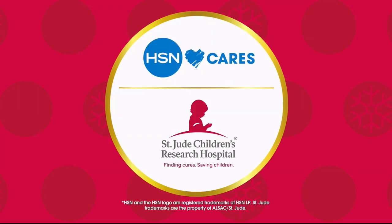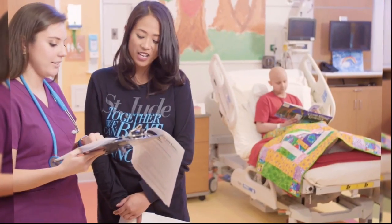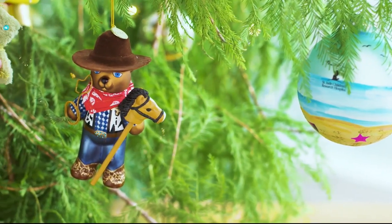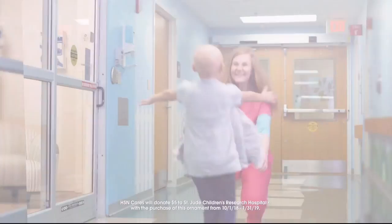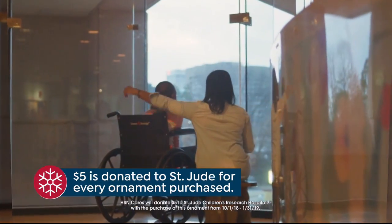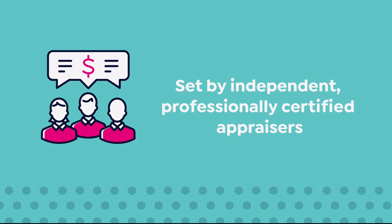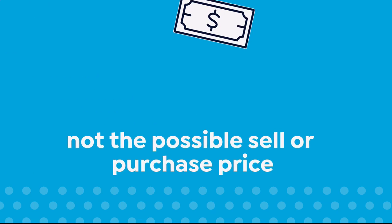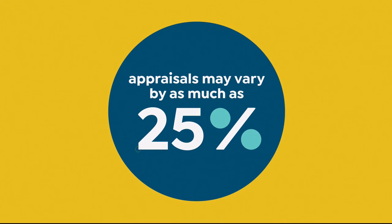HSN Cares is dedicated to empowering women and helping families in times of need. We partner with St. Jude Children's Research Hospital so families never receive a bill, because all families should worry about is helping their child live. This year marks HSN's ninth annual HSN Cares designer ornament collection — over 25 exclusive ornaments designed by your favorite HSN personalities. With every ornament purchase, HSN Cares will donate five dollars to St. Jude.